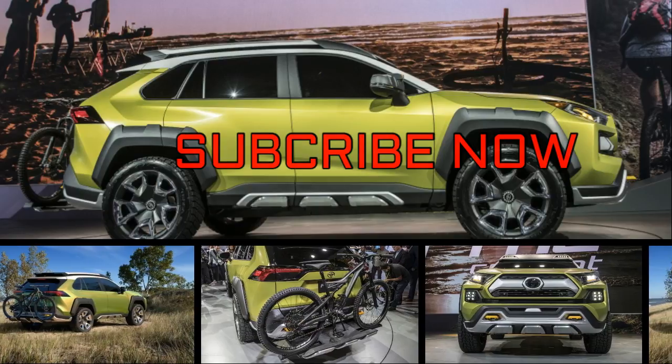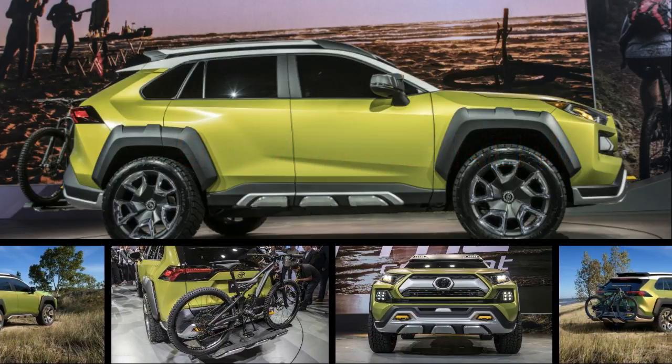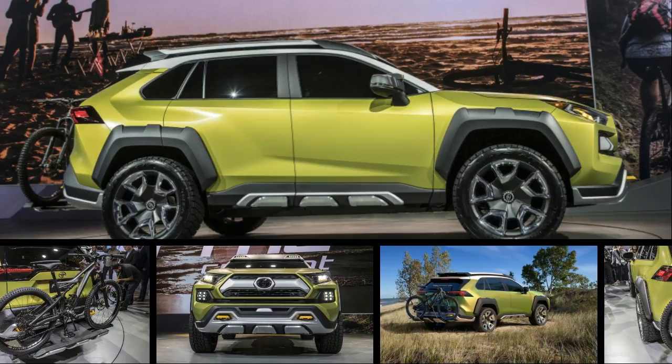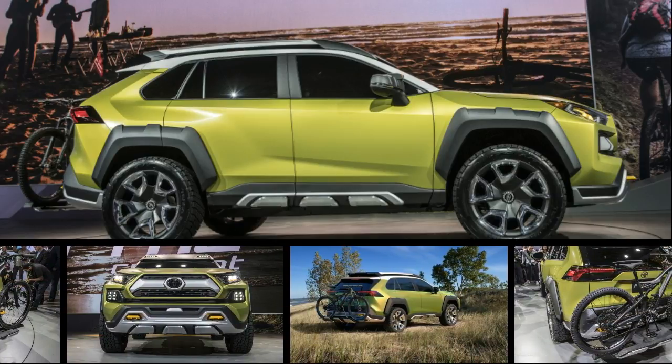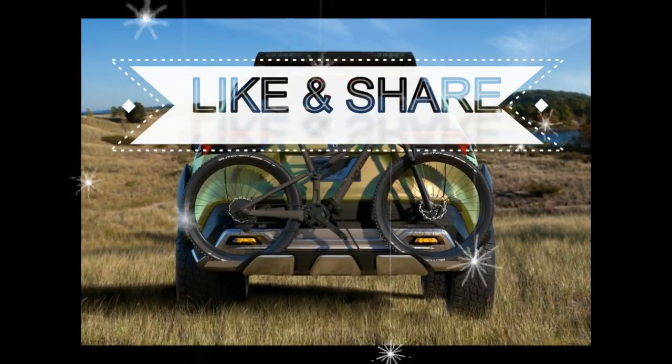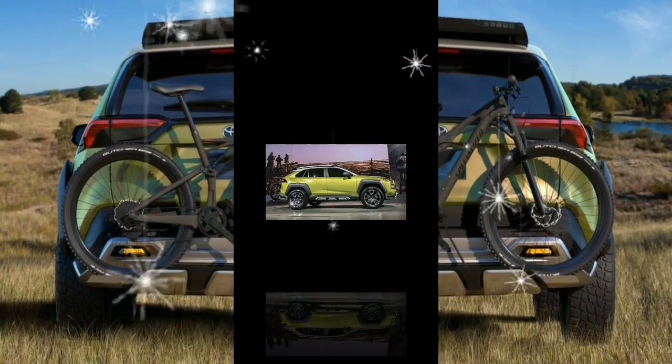Remember how distinctive the first generation Toyota RAV4 was when it hit the scene back in the mid-1990s? A unibody truck with a bulbous but rugged exterior, it resonated with outdoorsy and active types, and it foreshadowed the compact crossover boom.